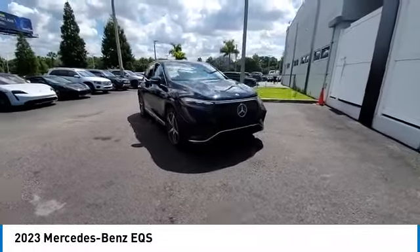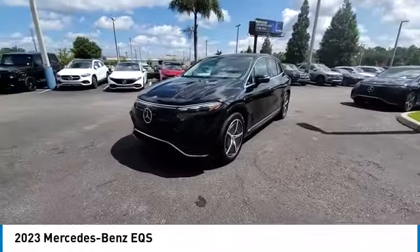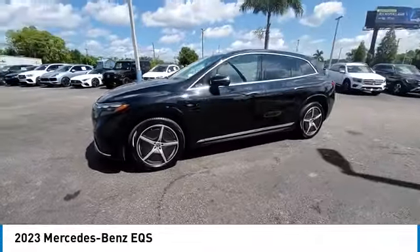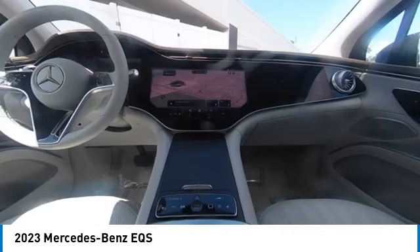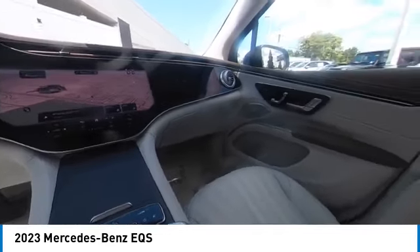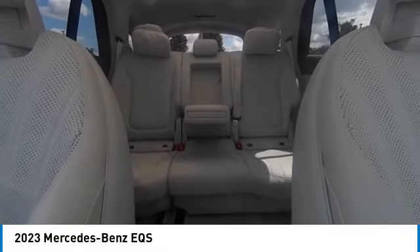Rain-sensing wipers. Sunroof. Electronic stability control. All-wheel drive. Beetle mirrors. Alloy wheels. Rear spoiler. Power lift gate. Brake assist. Traction control. Take this vehicle for a spin and see why so many shoppers are now proud owners.